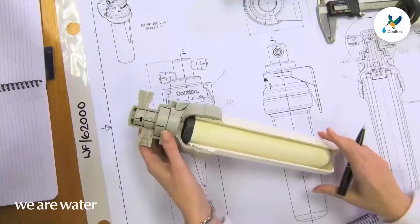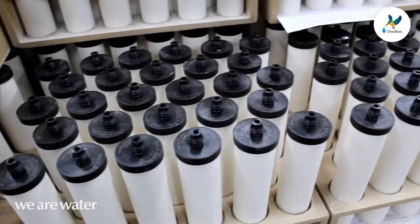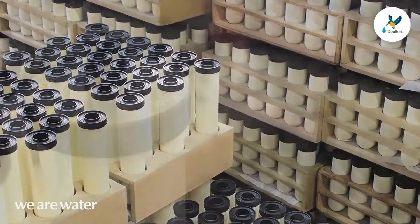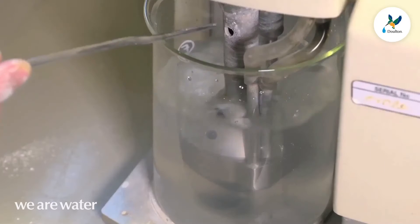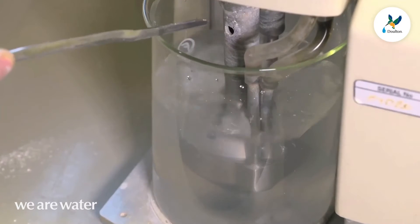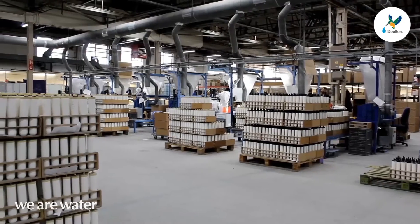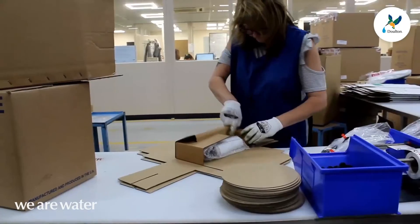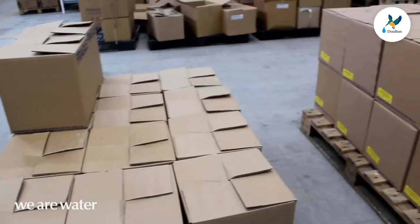Applying the best of technology and design to water filtration continues at Dalton, which is why we still use 100% natural materials, and our water filters separate 99.99% plus of contaminants including bacteria. Dalton filters retain all of the healthy minerals, giving you tasty, healthy water.